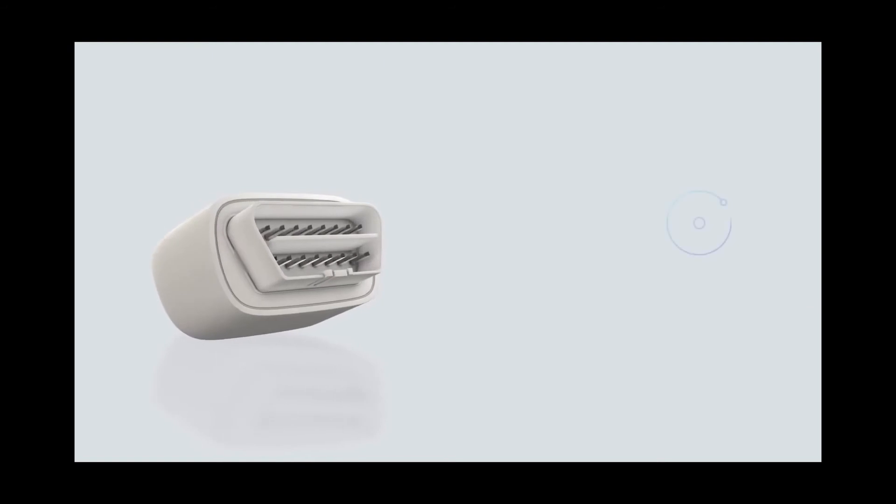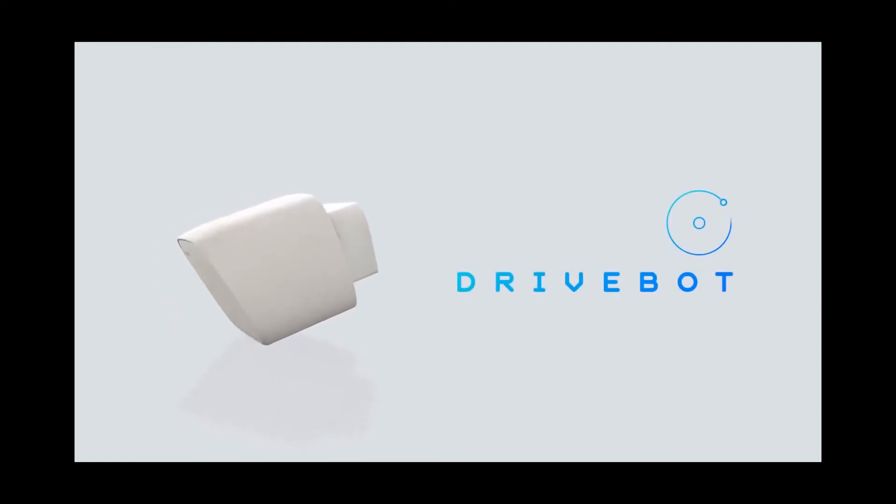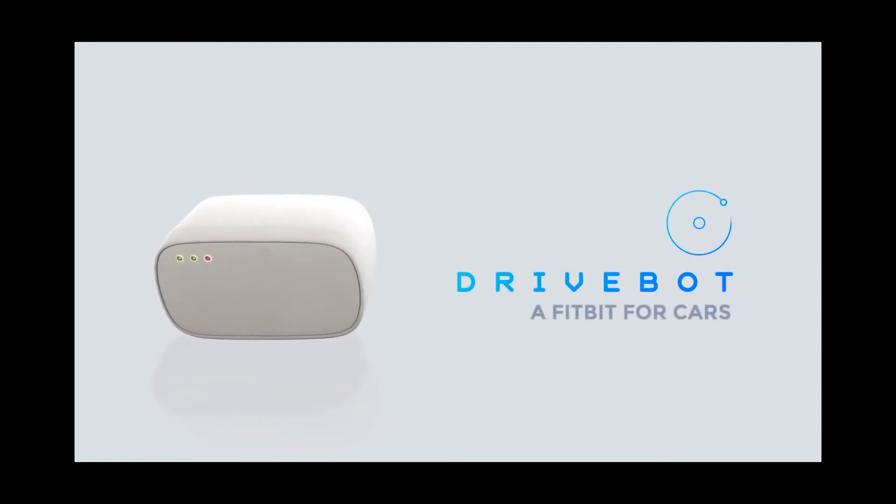Drive Bot is compatible with both Apple and Android phones, and the minimum cost for Drive Bot is $75.